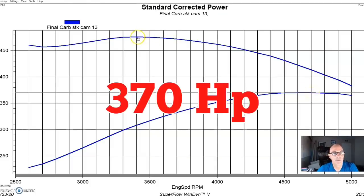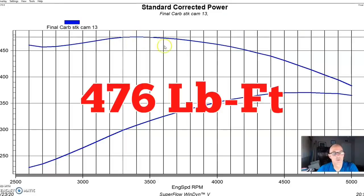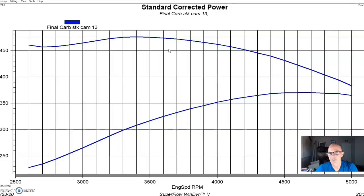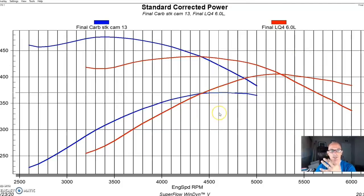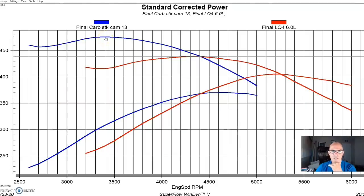This 454 was on the low side at 370 horsepower, with peak torque at 476 foot-pounds — we've seen good ones over 480. Comparing it to the mildest 6.0 test motor, the LQ4: the 6.0 makes quite a bit more power — over 400 horsepower versus 370–375 for the big block — but it achieves that at a higher RPM, around 5,300–5,400. On torque, the LQ4 made 439 foot-pounds. Down below 3,500 RPM there's about 60 foot-pounds in favor of the big block.